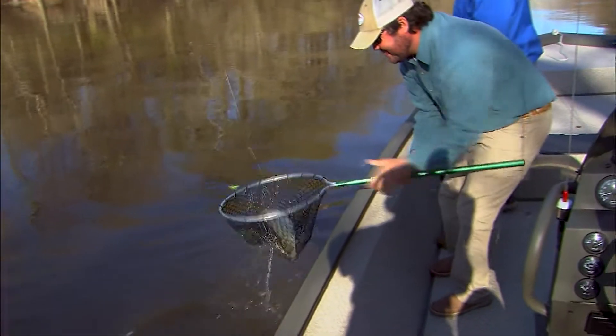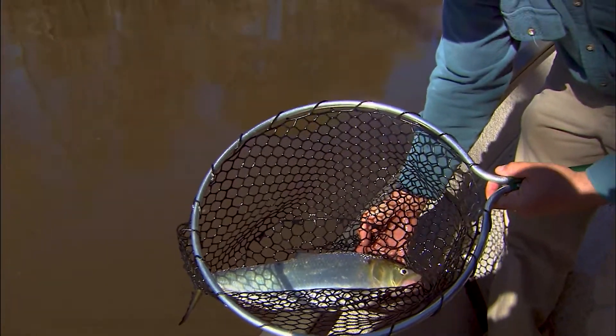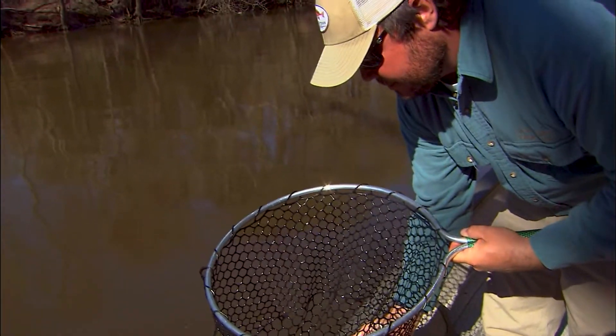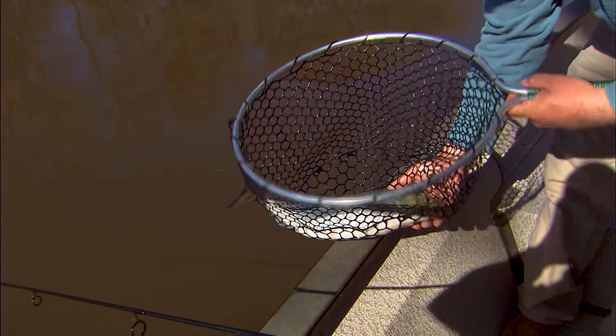That's what we came to Tar River for, Brad. There she is — big beautiful fish. Yeah, probably between three and four pounds, I would estimate. You can see the bulge in her belly — she's got roe sacks in there and hasn't spawned yet, but she will in a few days. We'll let her go back and catch us another one.